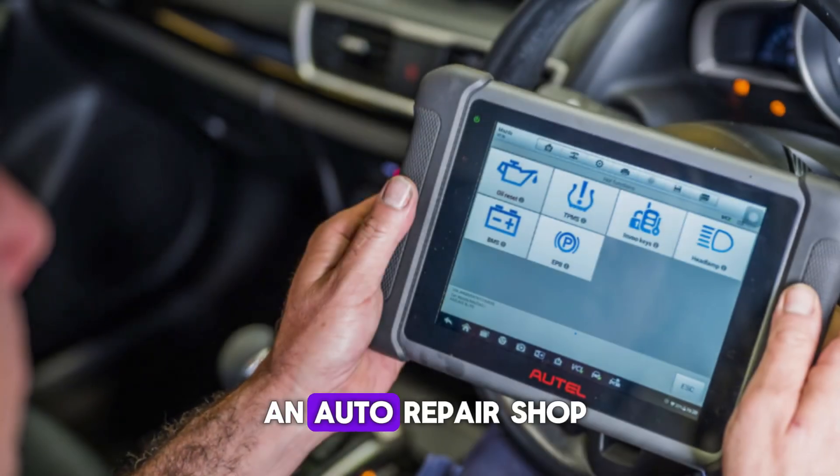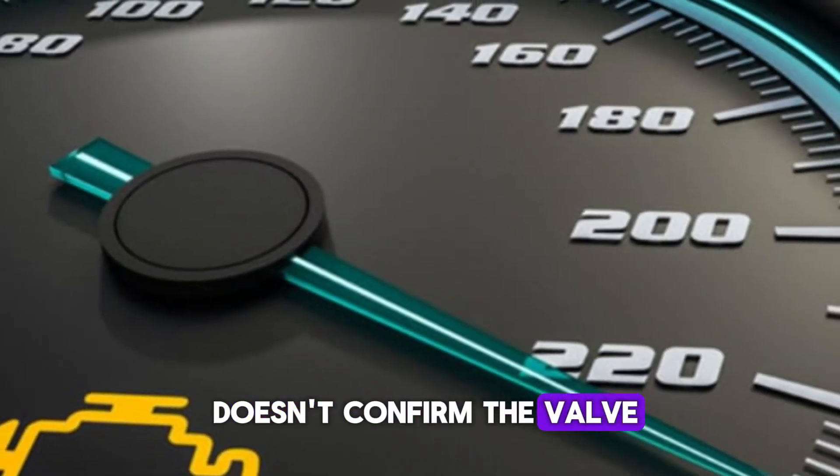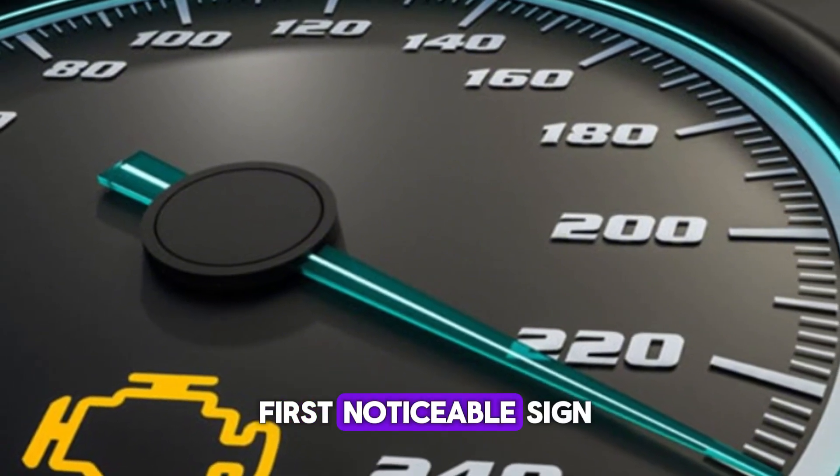Getting a scan at an auto repair shop or using an OBD2 scanner at home can confirm the issue. While the light itself doesn't confirm the valve is bad, it is often the first noticeable sign.